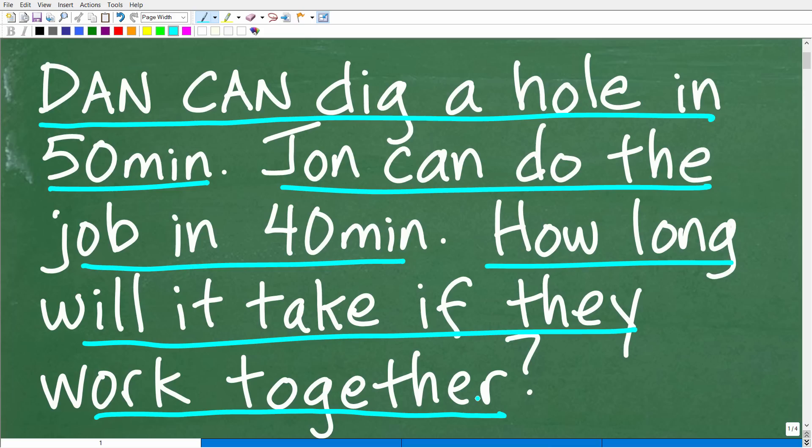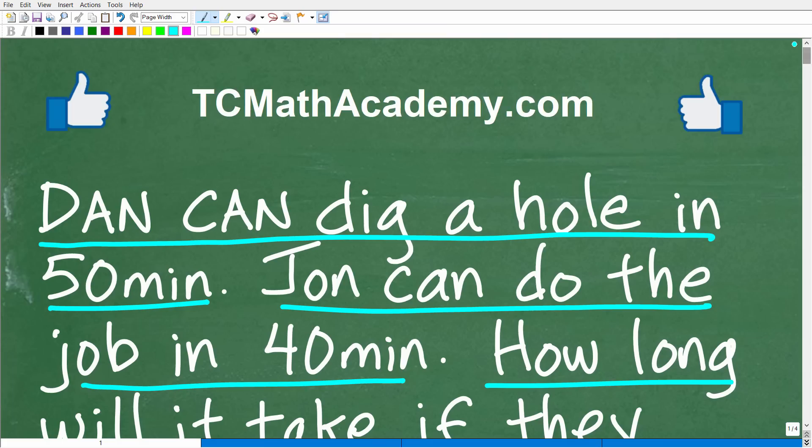A pretty straightforward concept, right? Dan could do the job in 50 minutes and John could do the job in 40 minutes. They decide to work together as a team — they should save a lot of time. So how much time will it take them? That is the question. If you can figure this out, go ahead and put your answer in the comment section. I'll show you the right answer in just a moment and then thoroughly go over what's happening in this problem.